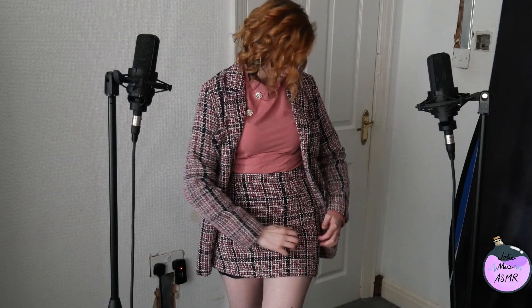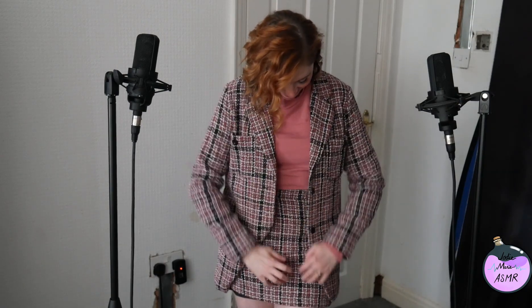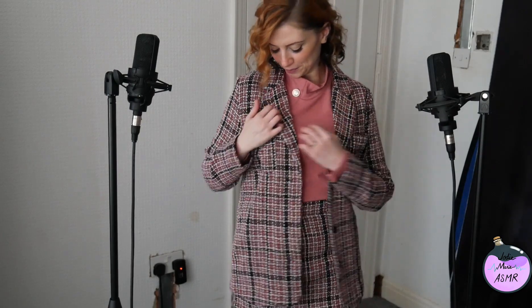I'm enjoying this outfit an awful lot actually. It's very smart. I just need a mask now to go with it, but hopefully they won't be needed for much longer depending on how this year pans out. Thinking positive.